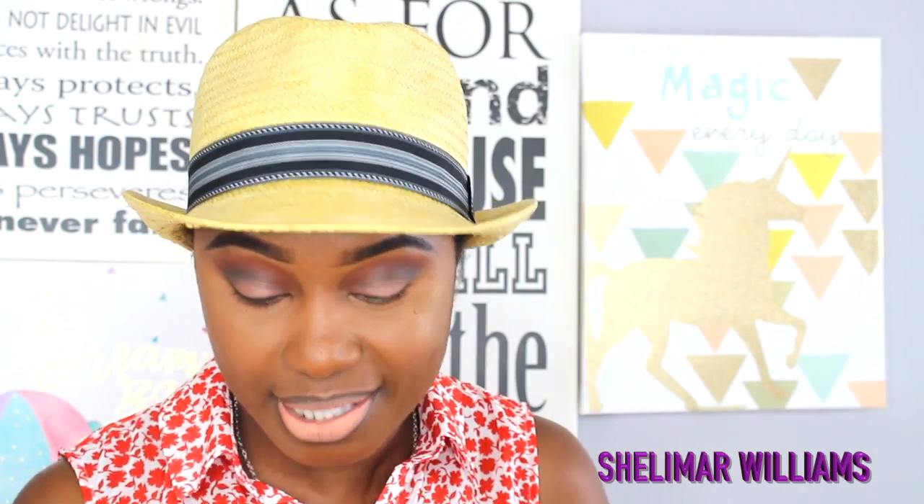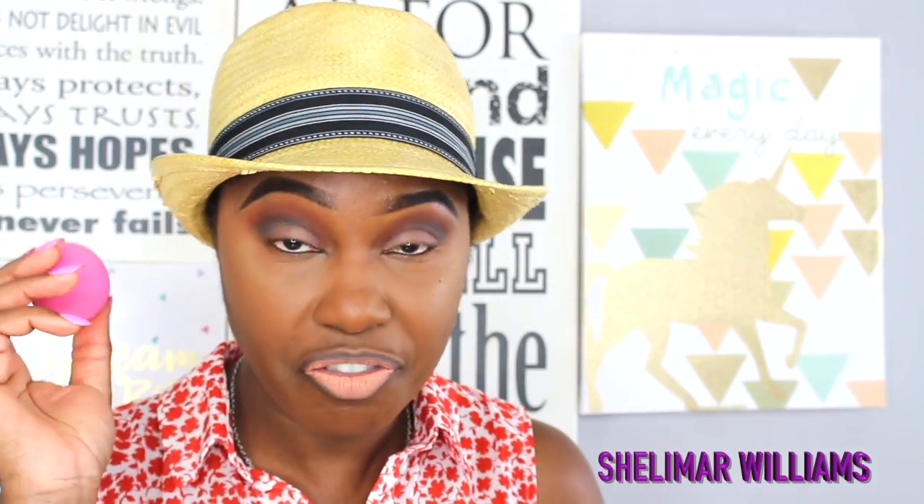It says 'infuse blending' — that's just a marketing technique. It also says it helps fight fine lines and wrinkles, so I guess it may work well with translucent powder too. Then there's another one I picked up — this one is from Urban Studio, a latex-free, allergen-free blending sponge.